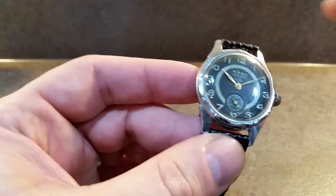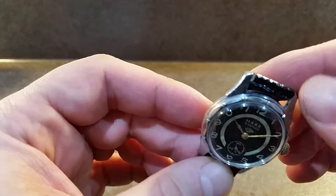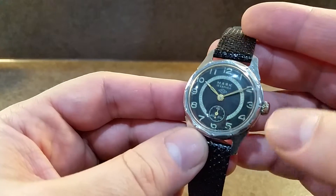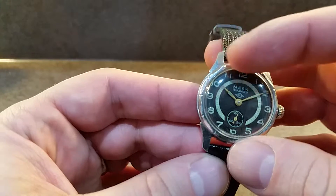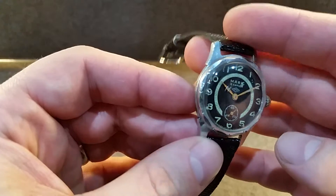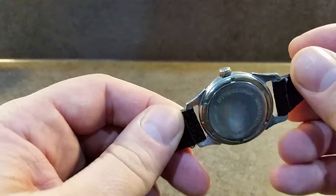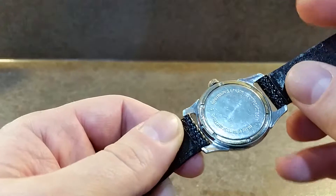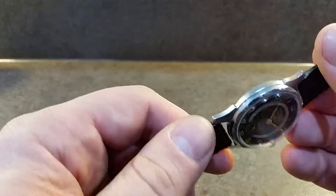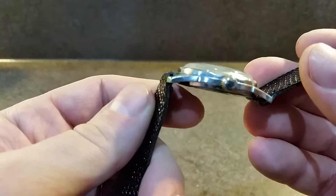This watch has an unusual bezel with 12 flat faceted sides which mark the hour numbers, a bit like a diver's bezel would — though this one is obviously fixed. It's manual wind, with loom on the hands. The case isn't 100%, that's fair to say, but it's not the worst in the world either.